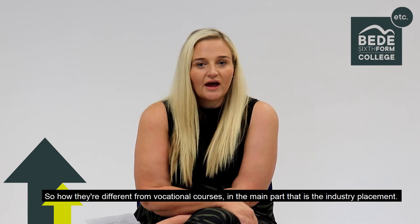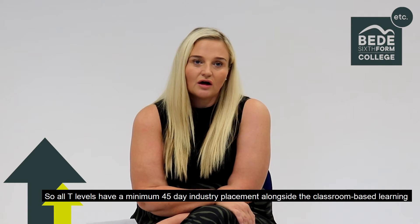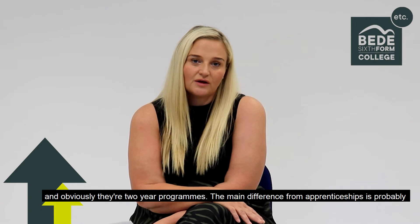How T Levels differ from vocational courses is mainly in the industry placement. All T Levels have a minimum 45 days in industry placement, alongside the classroom based learning, and they're two year programmes.